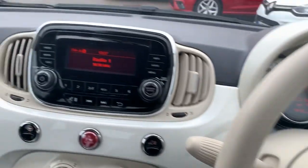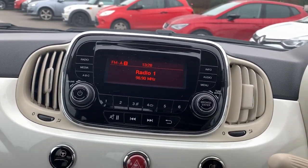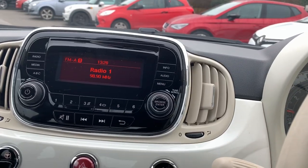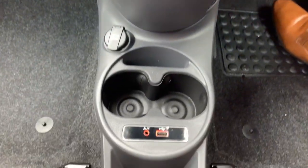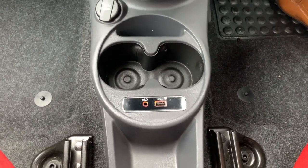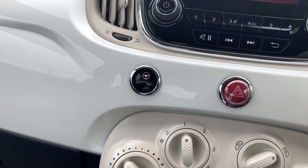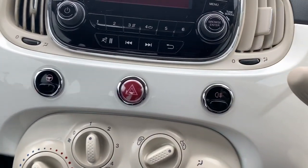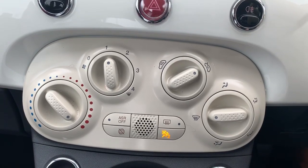Inside the driver's door is your control for your electric mirrors. On the center console is your entertainment system, which has a built-in radio with FM and AM radio, as well as auxiliary and USB inputs. Underneath there are controls for city steering, hazard warning lights, and rear fog lights.